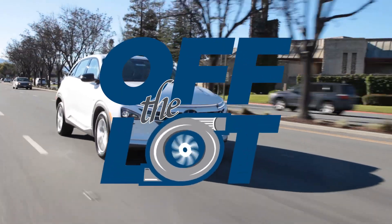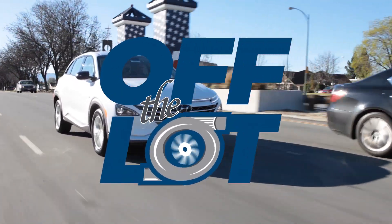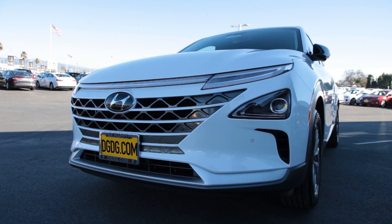For this episode of Off The Lot, we found ourselves a brand new 2019 Hyundai Nexo. There are two trims available: the Blue and the Limited. Today we are looking at the Blue.